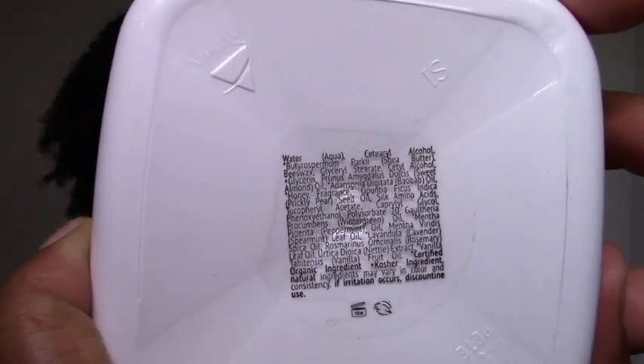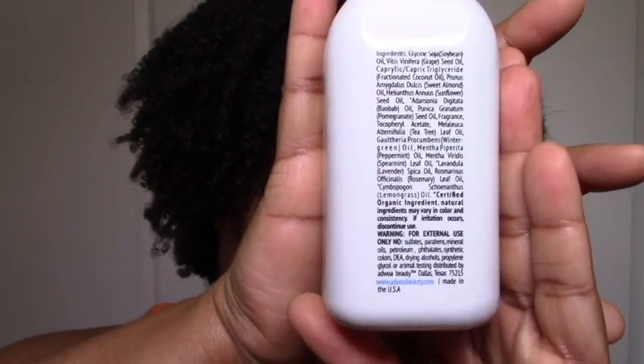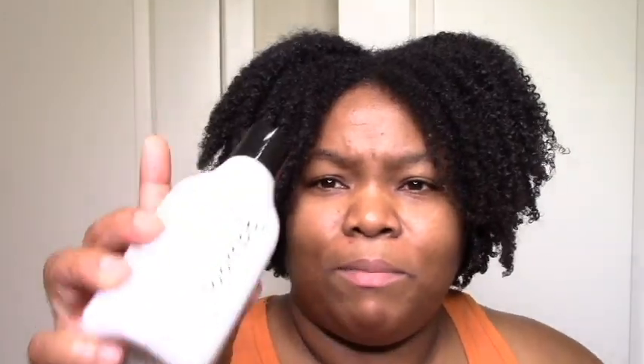Beeswax — not something I would prefer to use at all. I'm going to be having a good clarifying session after this Adwoa session. I really don't know what's going to happen. The one and only thing I'm excited about is the oils, because they really can't mess up oils. It doesn't have any aloe in it — I guess that's too much trouble for this brand that keeps things very minimal. Definitely a water and oils kind of line. If you like this line, let me know.